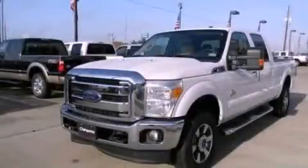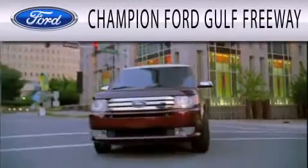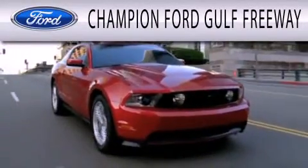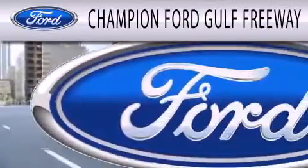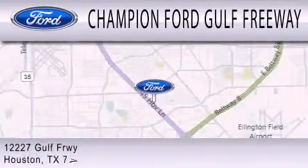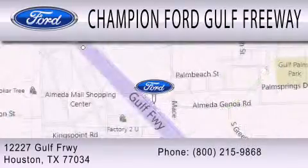We hope you found this video informative. Please contact us today. Champion Ford Gulf Freeway is dedicated to doing everything possible to ensure that the experience you have selecting your next vehicle is as pleasant as possible. We are located at 12227 Gulf Freeway in Houston.